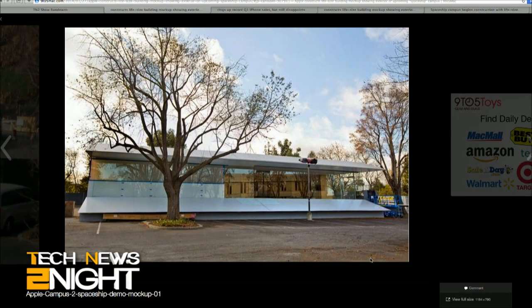Apple made a prototype of its future spaceship campus — where these buildings are and why Apple made them, coming up. Next, we're joined by Jason Heiner from TechRepublic to talk about Apple's earnings report.